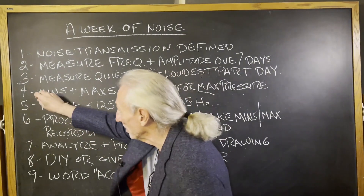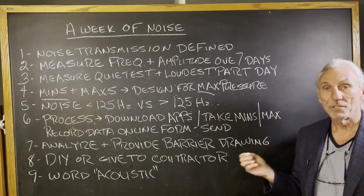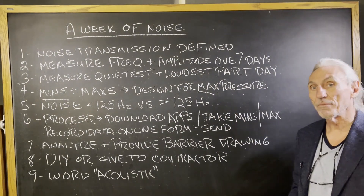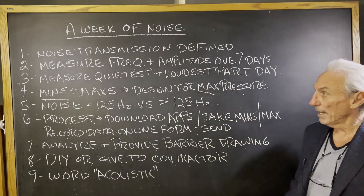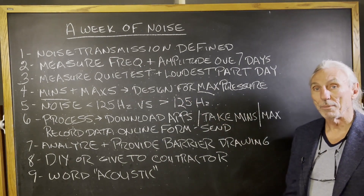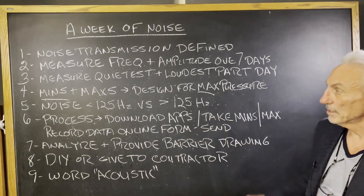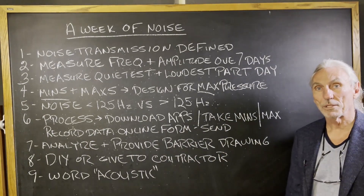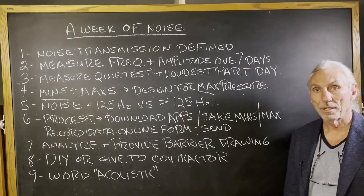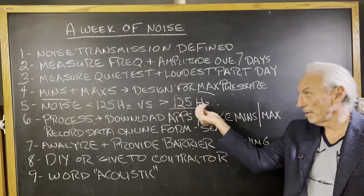Mins and maxes: the min is the lowest pressure during the week and the max is the highest pressure during the week. Some days are noisier than others. When we design, we have to design for the maximum pressure, and then anything less than the max we'll be okay. There's a big difference in noise barrier technology if your problem is below 125 Hz — the cost doubles and triples versus a problem above 125 Hz.